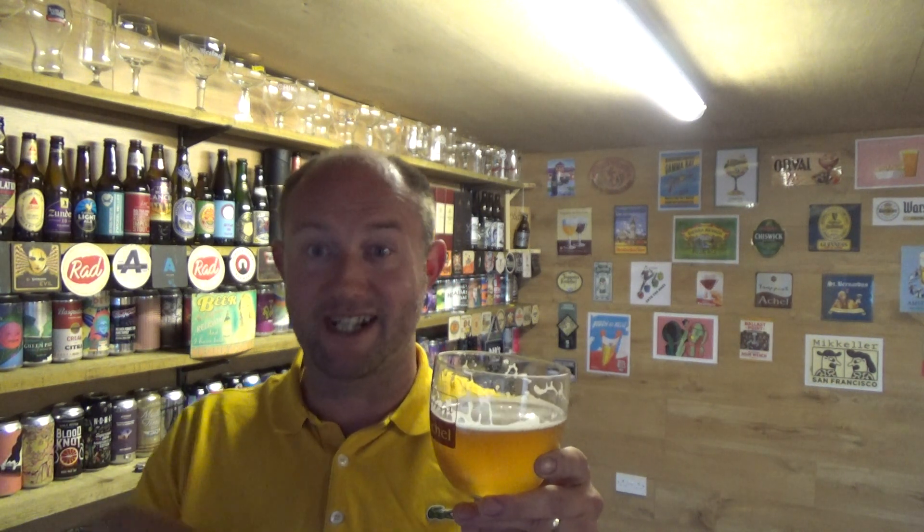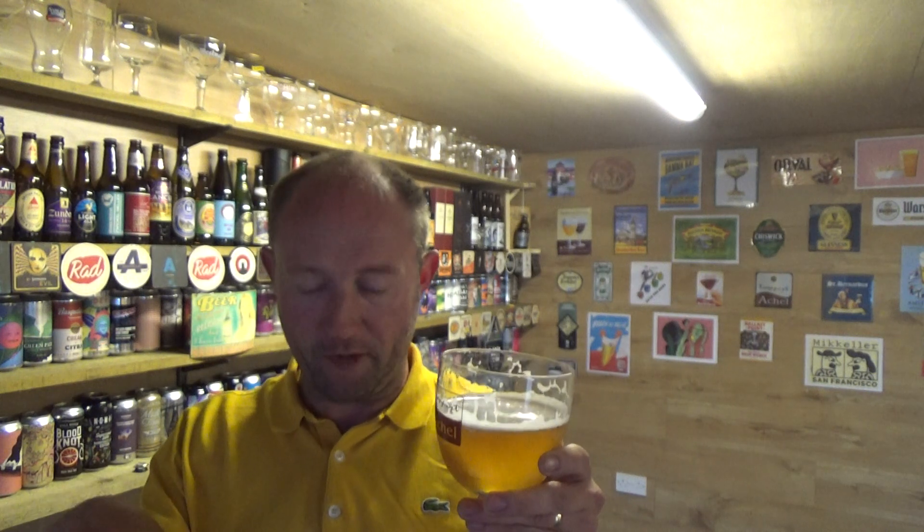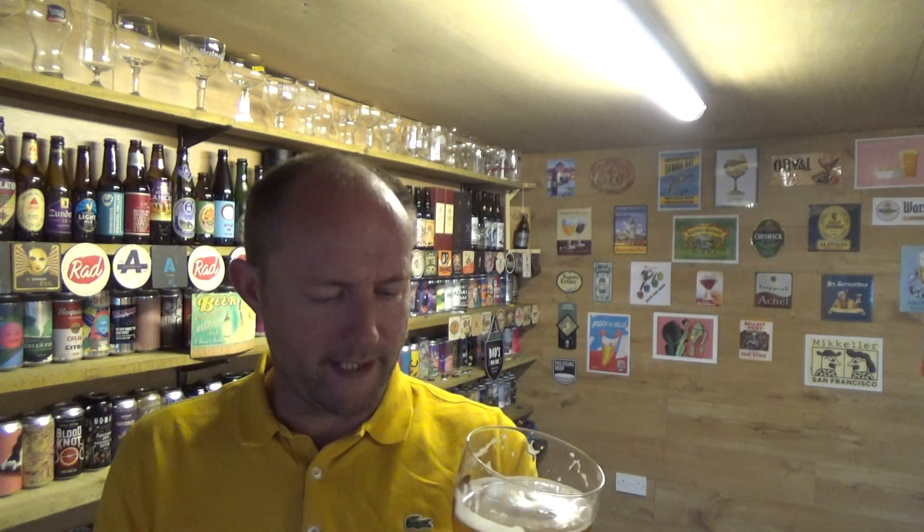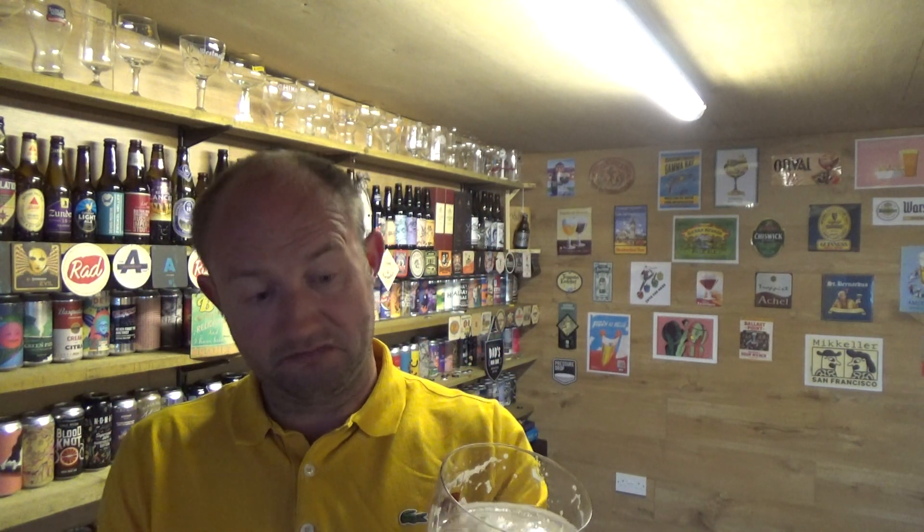Now I do believe these are the smallest of the six Trappist breweries in Belgium — correct me if I'm wrong, but that's from the information I've gathered. Not the biggest set up. Yeah, it's a decent, acceptable blonde ale.